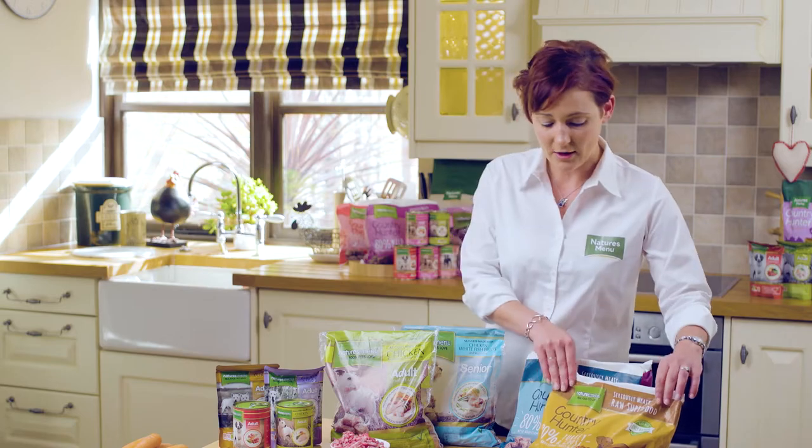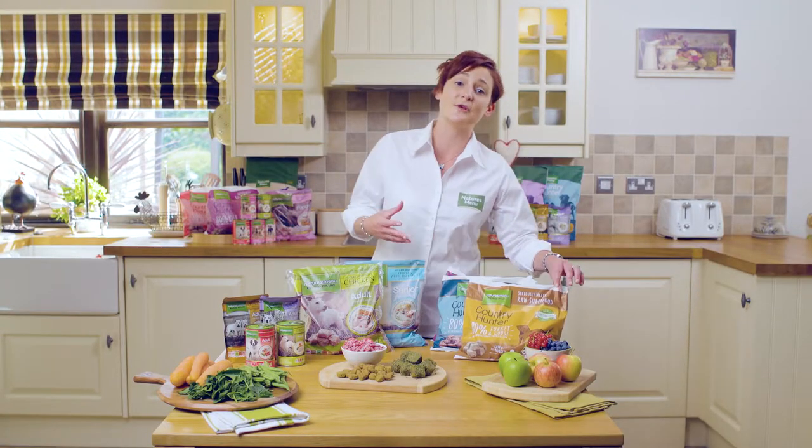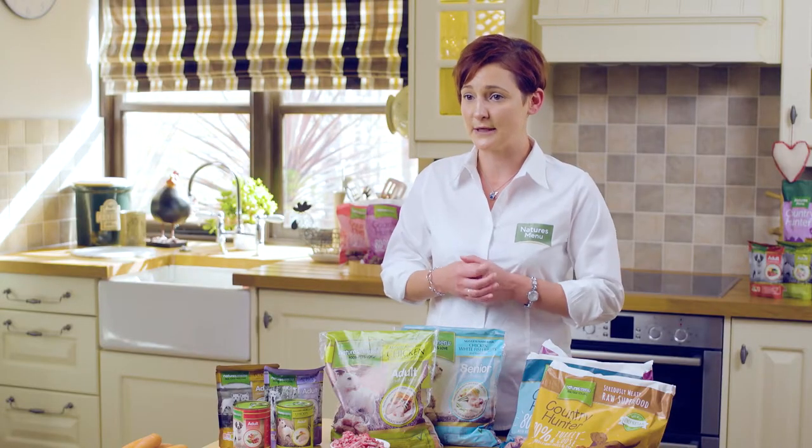At the opposite end, we have our Country Hunter turkey and goose, which is quite high in calories — great for those dogs which are always on the move and very active, and also great for building weight on particular dogs as well.